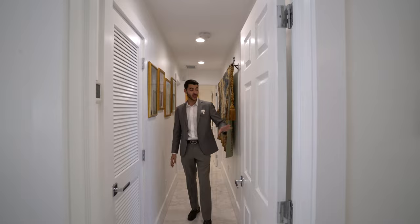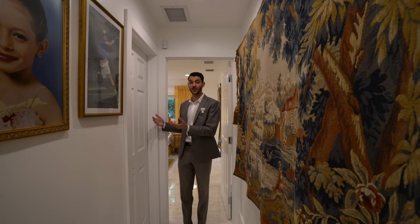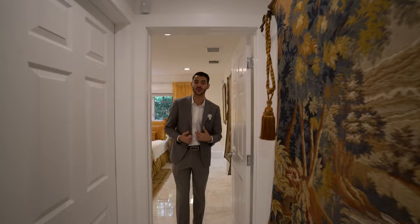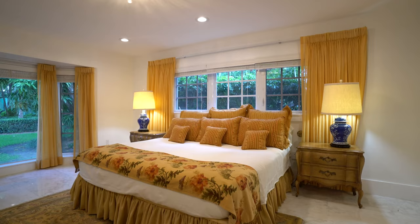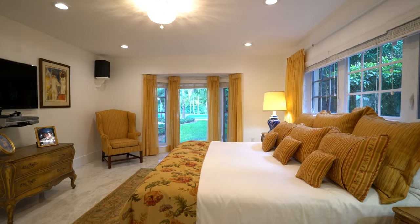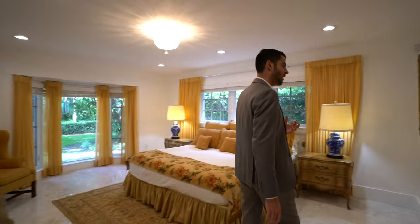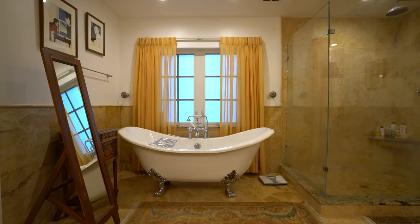Now we enter the primary suite wing. There's a little hallway before we get there. You have a guest bathroom right here, which also serves the bedroom right over here — a good-sized bedroom with a closet as well. And then we work our way over here to the primary suite. It's a large bedroom, as you can clearly see. You have really nice big impact windows looking out to the garden, which is my favorite thing about this property. Nice big windows above the bed, nice lighting in here. Down over here you have the actual bathroom.